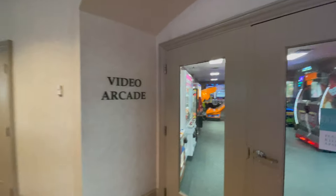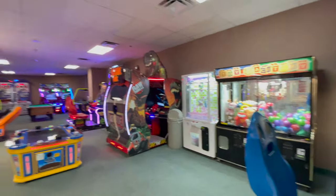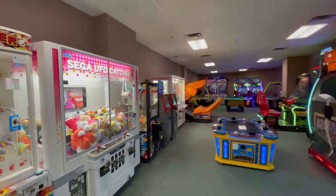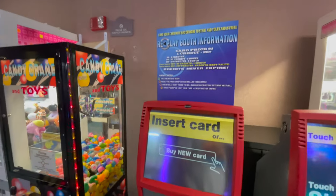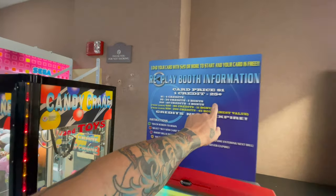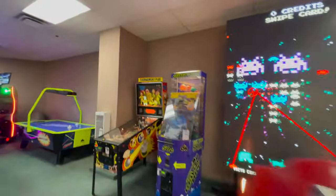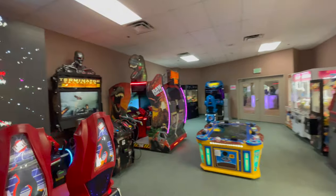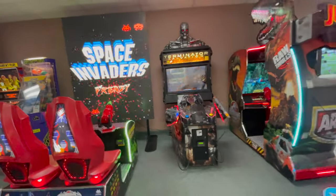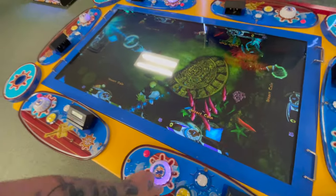There's a little video arcade. Every credit is 25 cents — it's like the 80s in here. Got some fun stuff for the kids to play. Not a lot, but more so than most hotel arcades. I know Harlow would love this game.